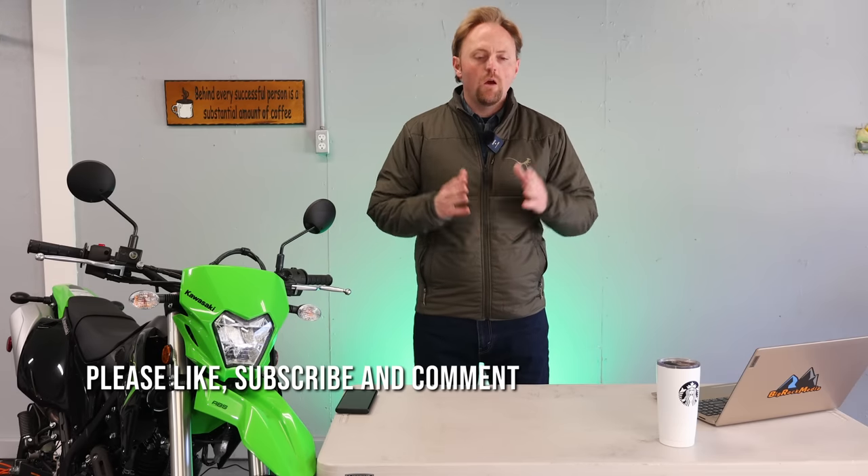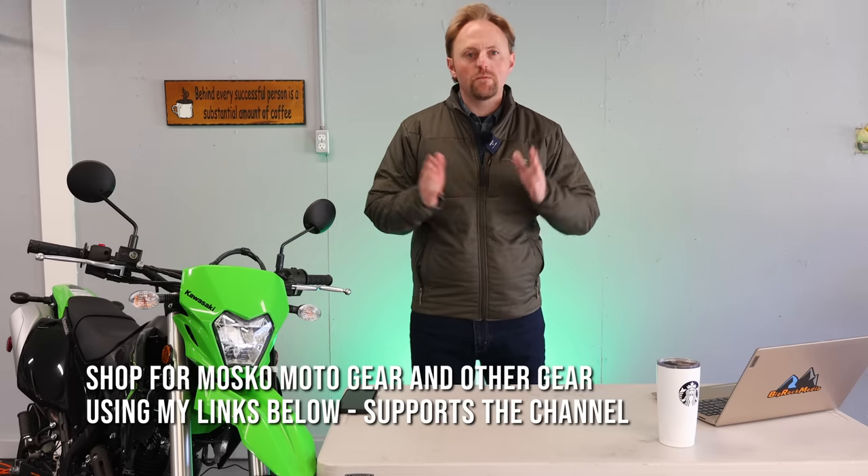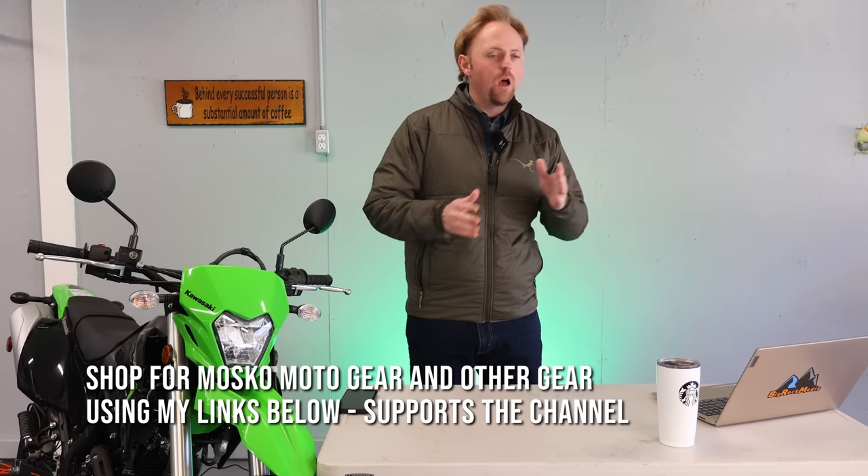A lot of people have asked me what kind of mid-layer you should use when you're riding motorcycles, whether it be adventure motorcycling, motorcycle touring, off-road riding, or just general street riding. So today I'm going to tell you about my most favorite mid-layer I've ever found in my over 20 years of doing adventure riding: the Moskomoto Ectotherm insulated 12-volt heated jacket.